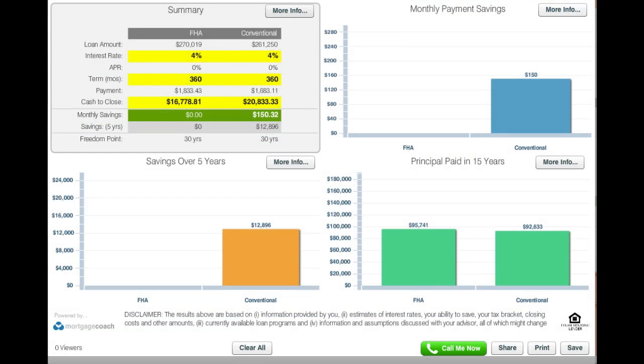Let's go back to the main scenario. We have a difference of $150.32 per month in monthly savings for Conventional. So the question really comes down to: am I willing to put in $4,125 more as a down payment to go Conventional in order to save $150 a month? Looking at a five-year period — which is typically how long people stay in a home before they move or refinance — the net savings is $12,896. The numbers really do work out in your favor, with a monthly differential of $150 per month.